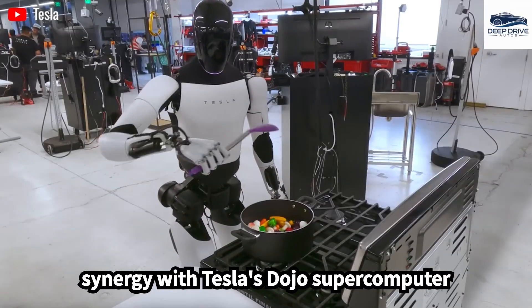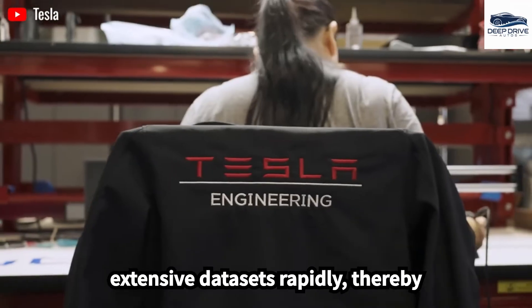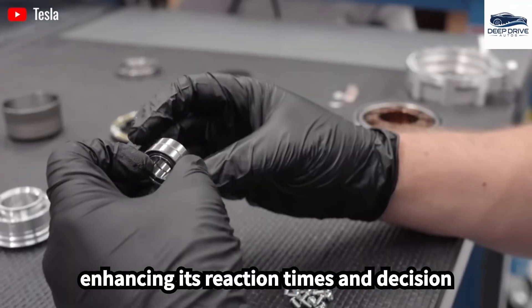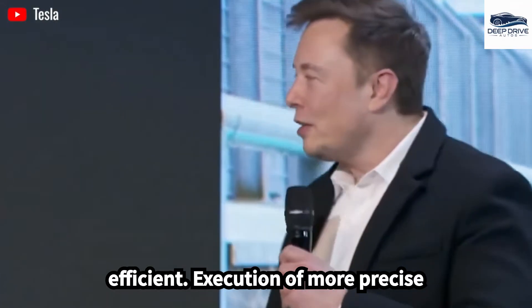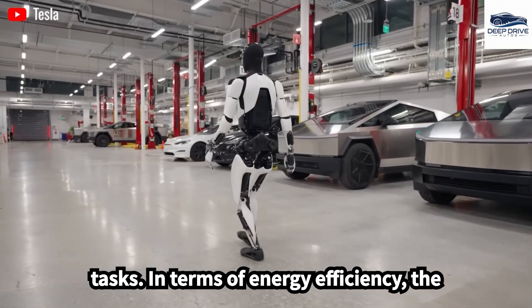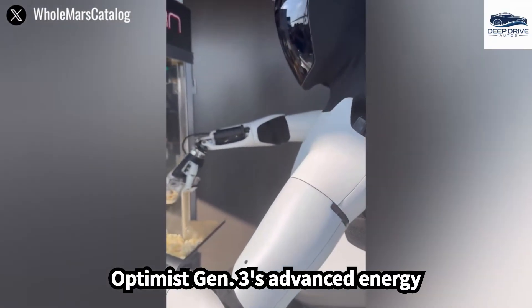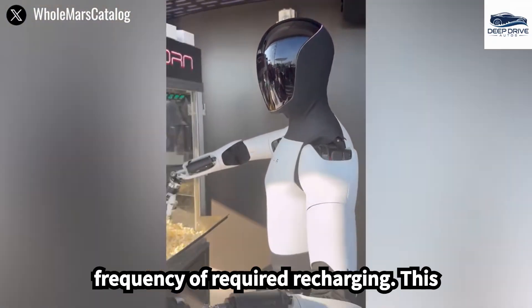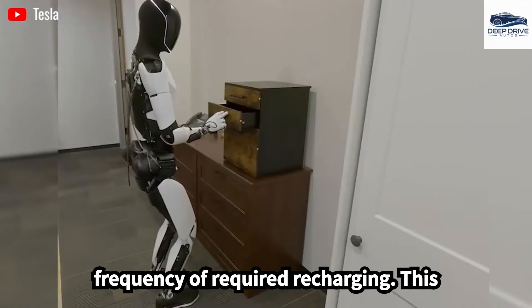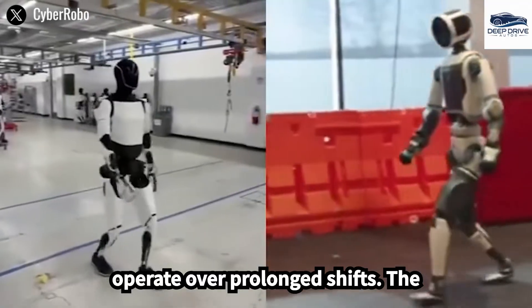Moreover, the synergy with Tesla's Dojo supercomputer allows the Optimus Gen 3 to process extensive datasets rapidly, thereby enhancing its reaction times and decision-making abilities, resulting in the efficient execution of more precise tasks. In terms of energy efficiency, the Optimus Gen 3's advanced energy management system extends its operational hours significantly, reducing the frequency of required recharging. This feature is particularly vital for industries that necessitate robots to operate over prolonged shifts.